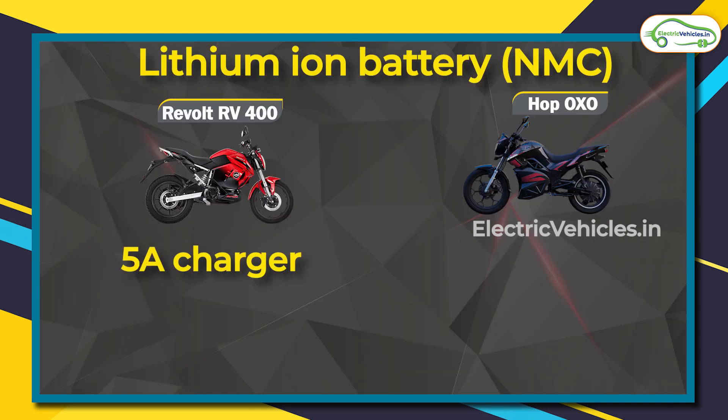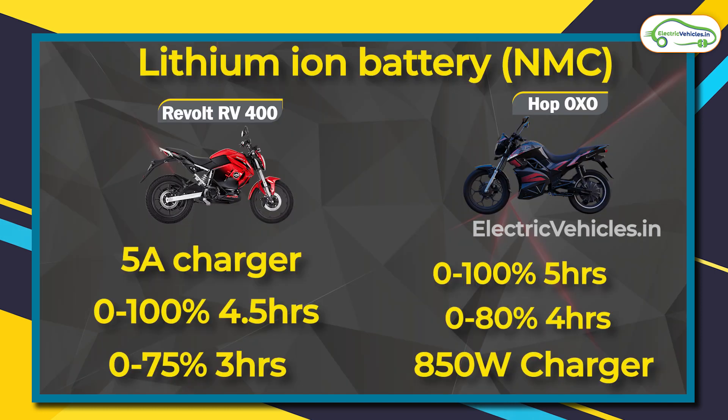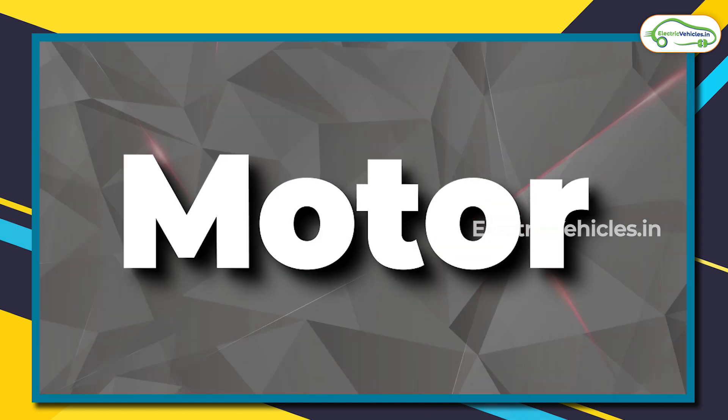About the charging time: since the Hop Oxo has a larger battery pack, the charging time is also more, which is 5 hours. For the RV 400, it is 4 and a half hours.